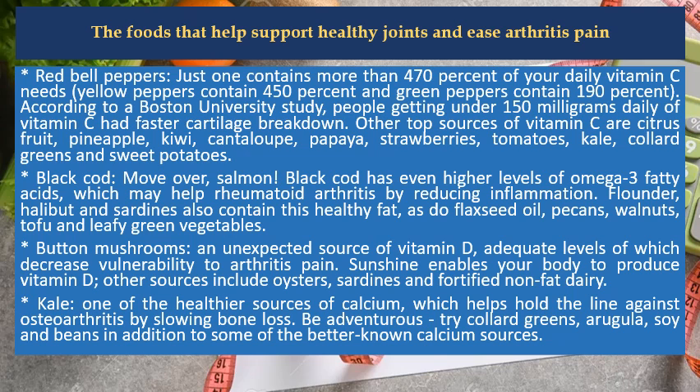Other top sources of vitamin C are citrus fruit, pineapple, kiwi, cantaloupe, papaya, strawberries, tomatoes, kale, collard greens, and sweet potatoes.